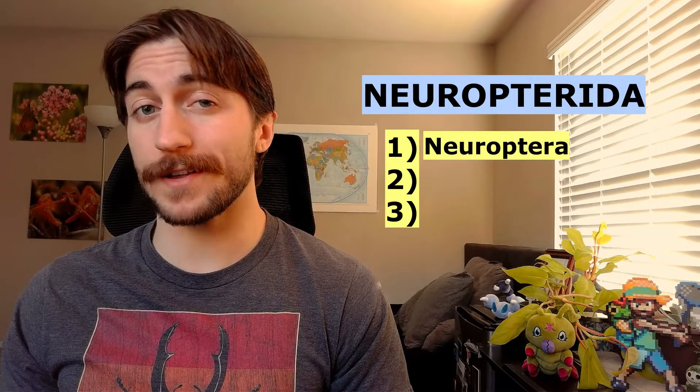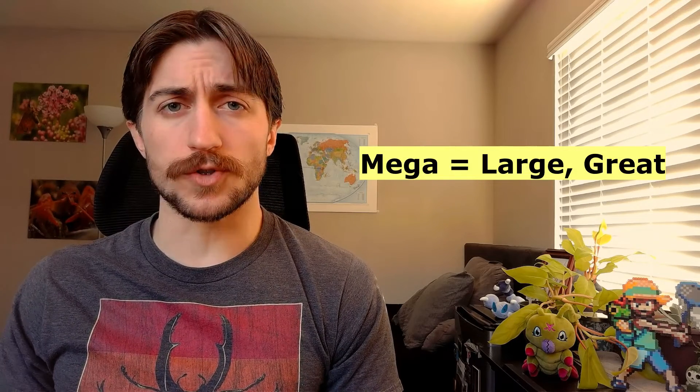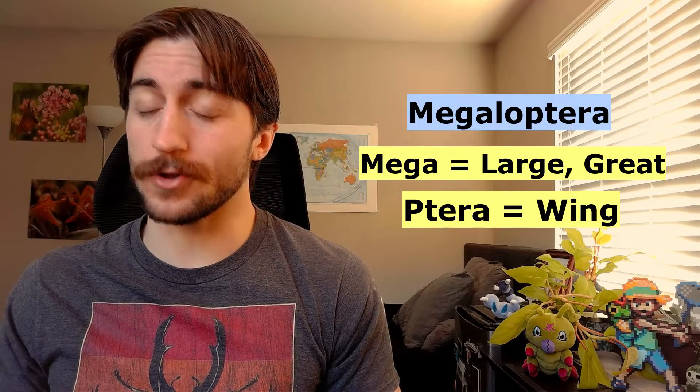This is the second of three orders in the Neuropterita, containing the Neuroptera, the Megaloptera, and the Raffidioptera. You might be able to break down the name Megaloptera on your own, but let's go over it anyway. Mega means large or great, and ptera means wing. So Megaloptera means large-winged, or great-winged, which personally sounds cooler.